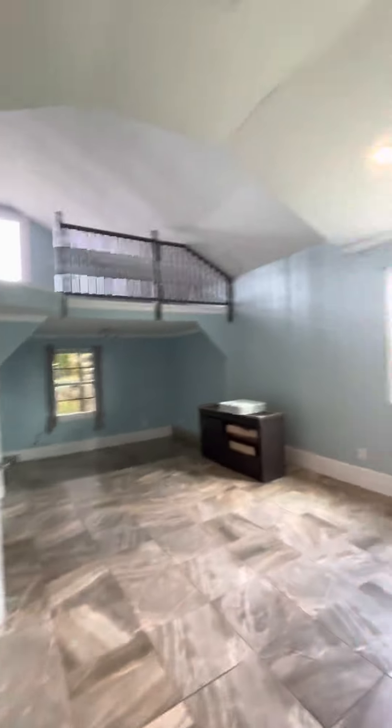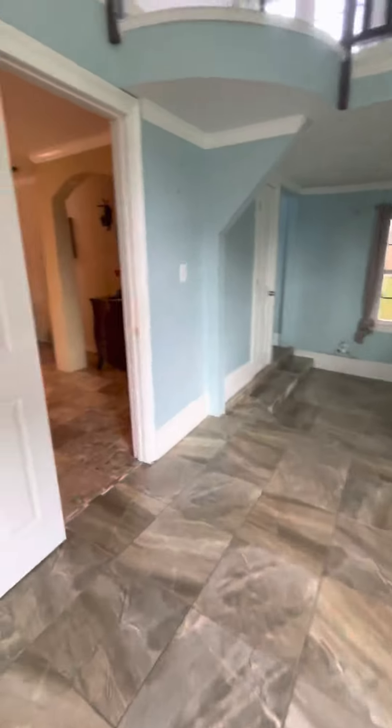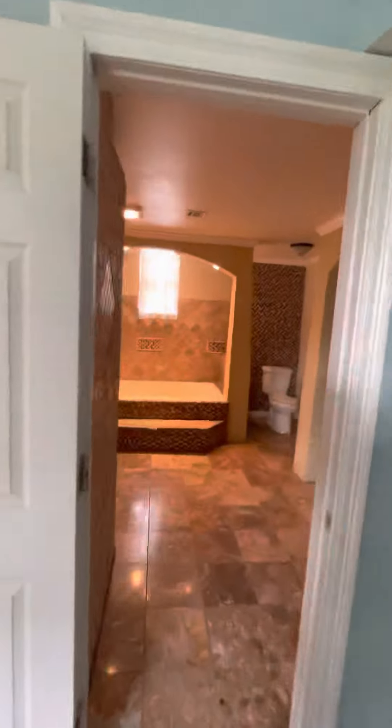Here is the marble bedroom and it's got that bathtub. And there's a huge closet — man, is this shower awesome.